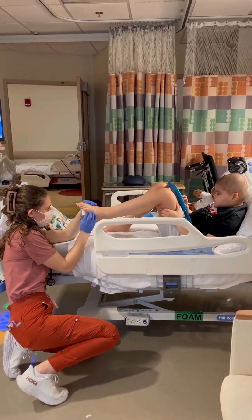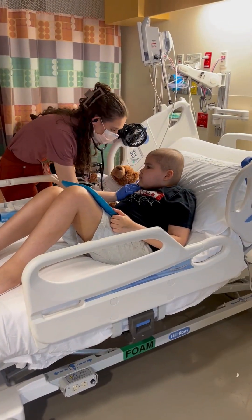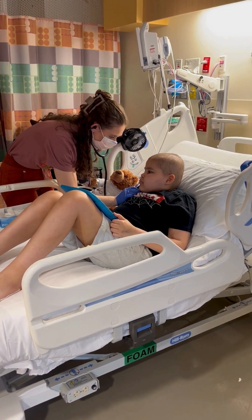Afterwards, I start my morning rounds. I give my patients their morning medications, complete my head-to-toe assessments, and help get them ready for their therapies.